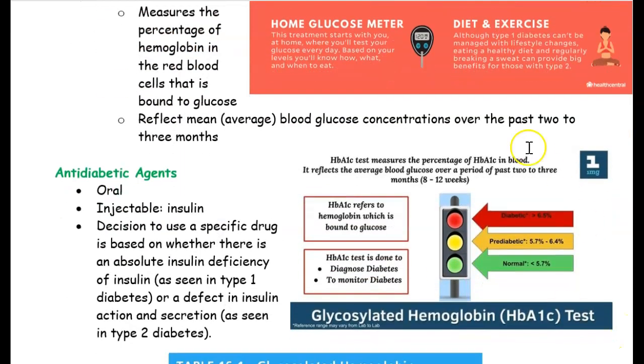If you look at this chart, if they have less than five point seven percent, that's great — it means they're normal and don't have diabetes. If it's between five point seven to six point four, they're pre-diabetic. Diabetic is six point five percent or higher.